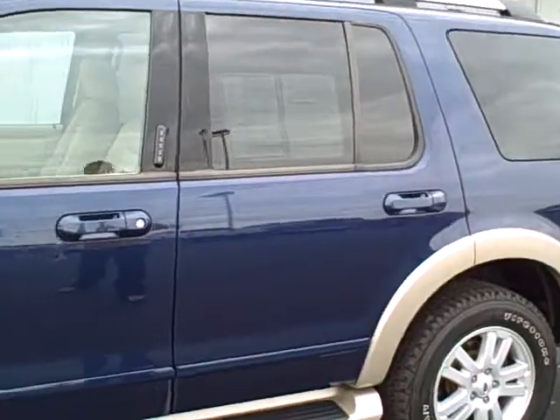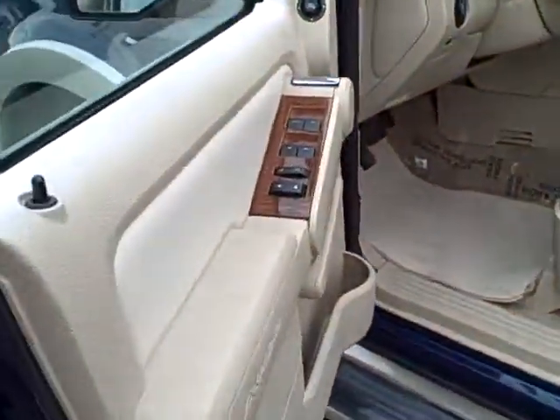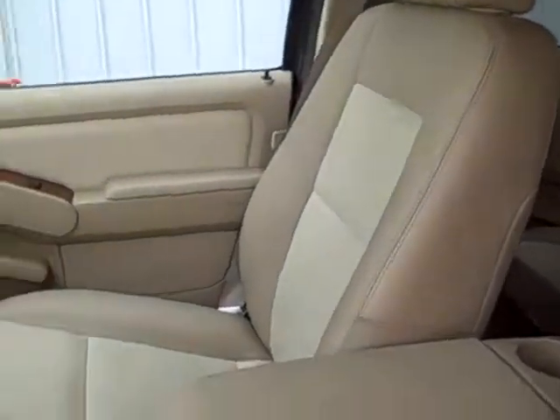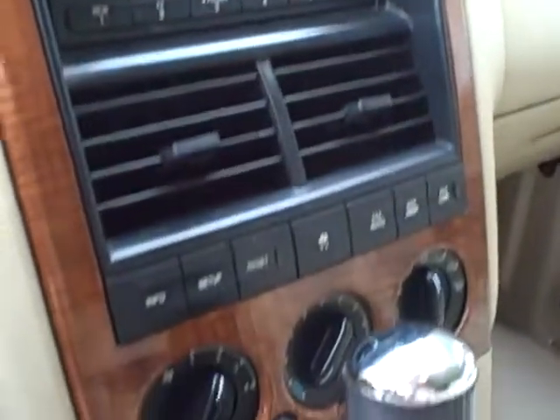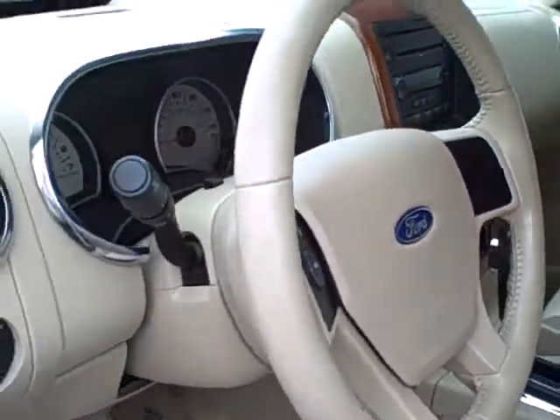Now let's make our way into the Explorer. The Eddie Bauer is a luxury edition of the Explorer. It comes with the leather seats, power seats, automatic headlamps, power windows, doors, and locks. Everything is standard on this car. You'll also notice it does have the wood grain trim on the interior.